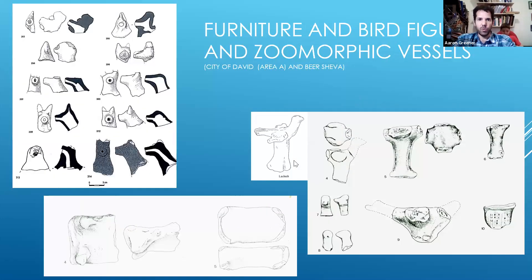We also have examples of furniture — like this bed over here — and examples of bird figurines. Similar to the hollow zoomorphic figurines from the early Islamic period I showed earlier, we have these also during the Iron Age II — some of them horses as well as other animals, and they're hollow. Same idea: you could pour liquid into one hole and pour it out from another hole.